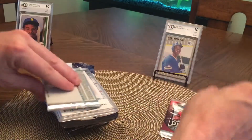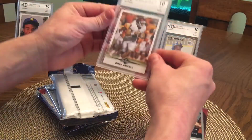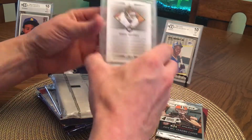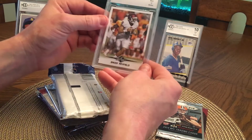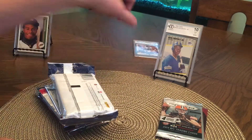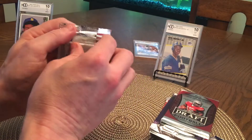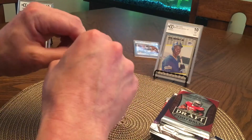All right, Leaf Draft. Here's the graded card — Baker Mayfield! Nice, that was worth it right there. Real nice. A ten — I'll take it! Real nice. Should've saved that for last, but we'll just go with whatever packs we get. I'm happy about that Baker Mayfield.